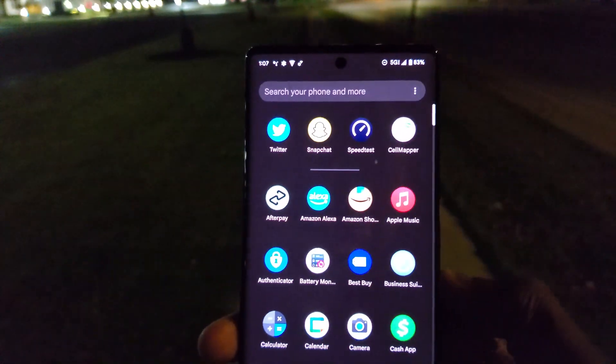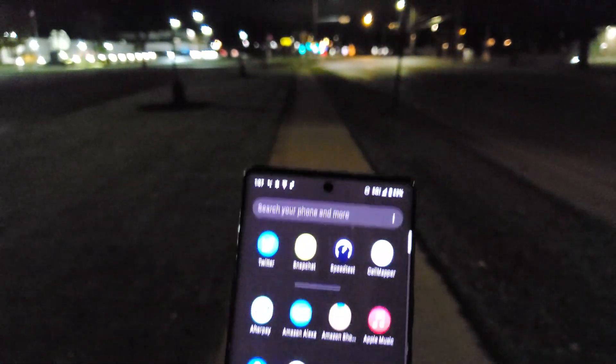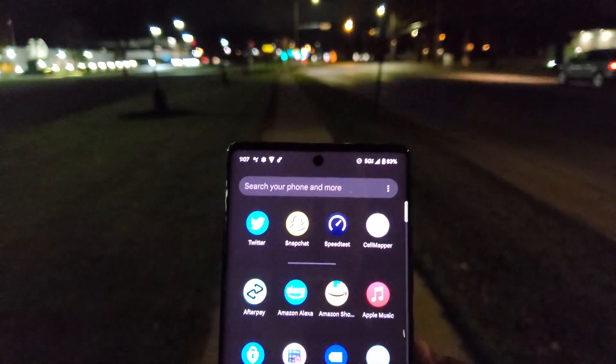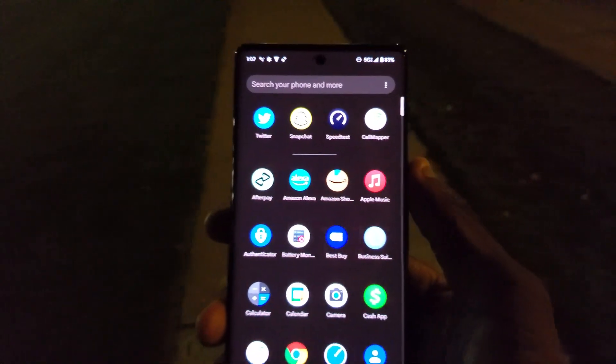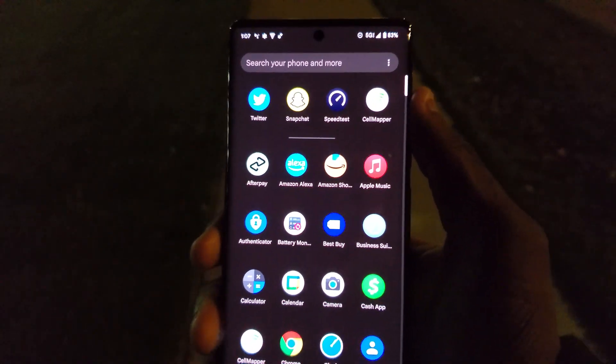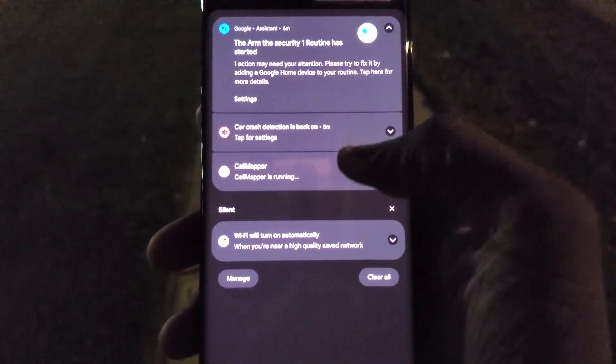Today we got my T-Mobile SIM card in here. I actually have T-Mobile Magenta Max but for whatever reason I can't get that to work, so we're going to go with T-Mobile Essentials. It seemed like that's not really impacting performance so we're just going to go ahead with that. As you can see, I'll swipe down — it says Cell Mapper is running.